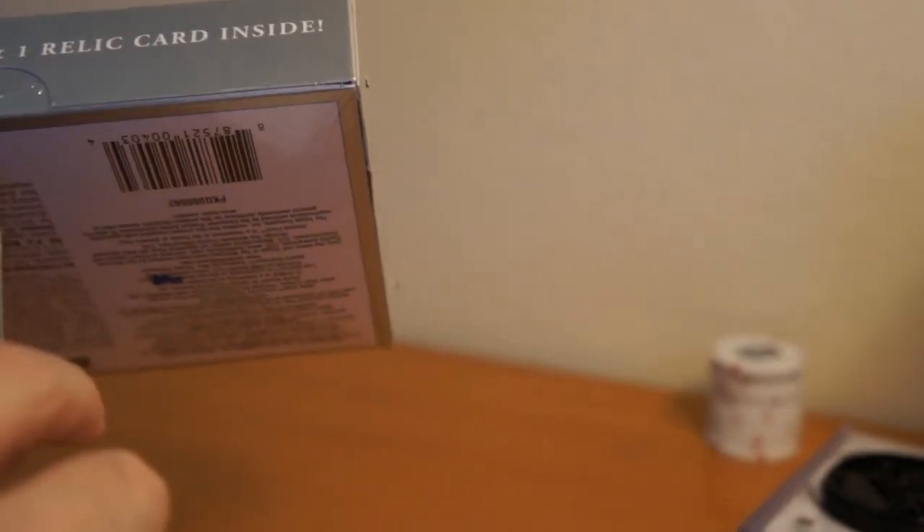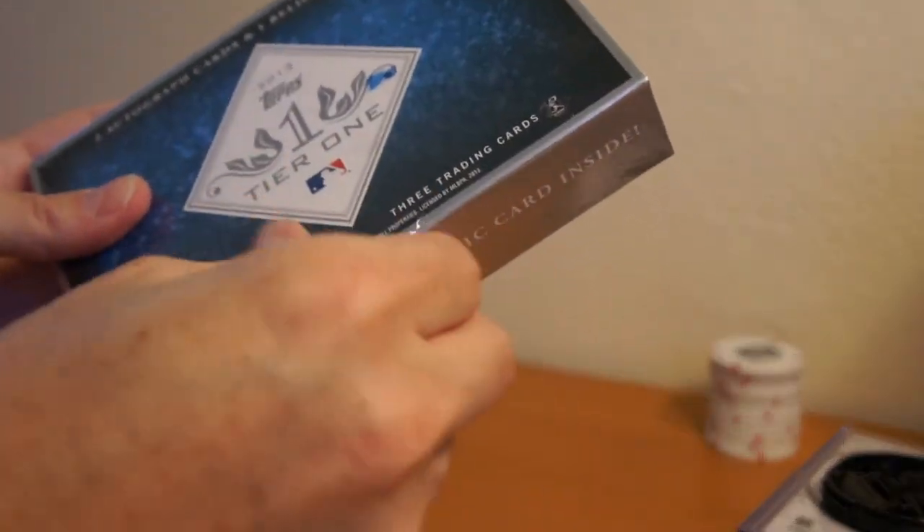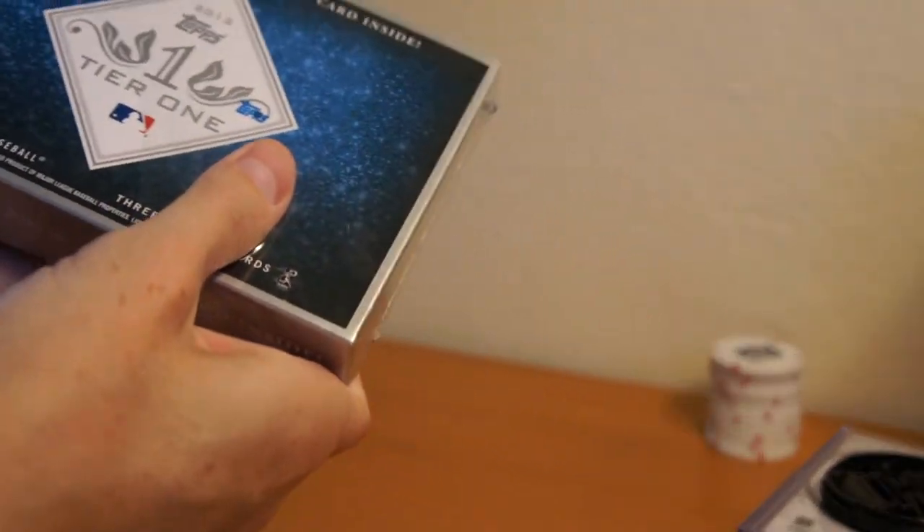That'd be awesome if it was a bat knob or something, but I'm pretty sure all those have been pulled at this point. I'm not expecting a whole lot. Let's see what we get — three cards, two autos, one relic.